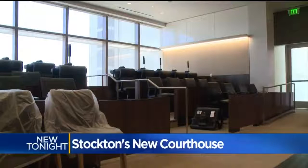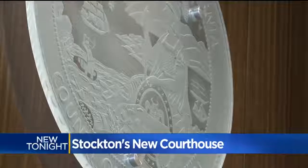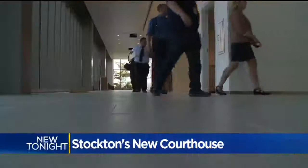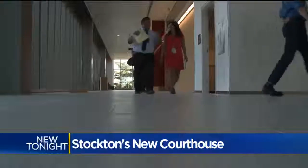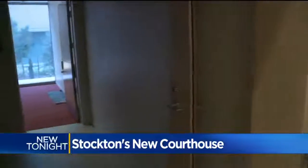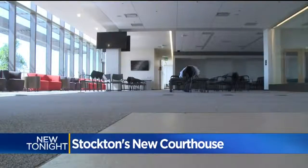The 13-floor building holds 28 courtrooms with space for two more. It will be replacing the current courthouse that was built back in 1964. The building includes a small cafe, a childcare center for parents who have short court hearings, and a spacious area for jurors.